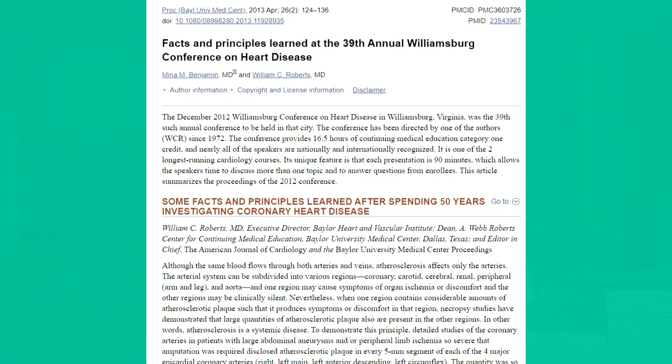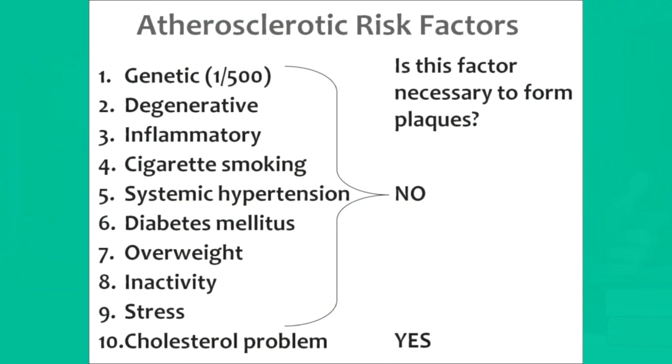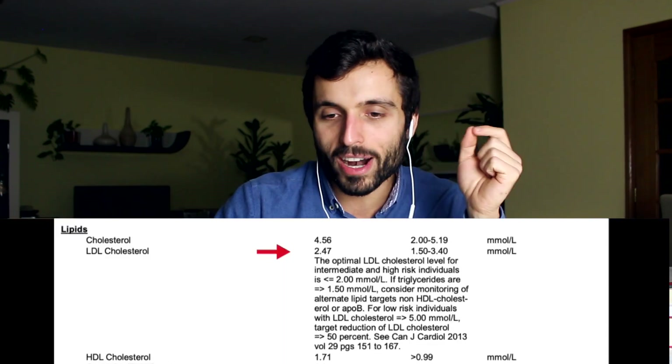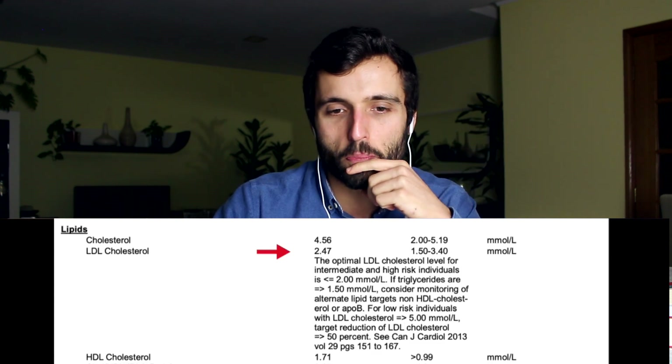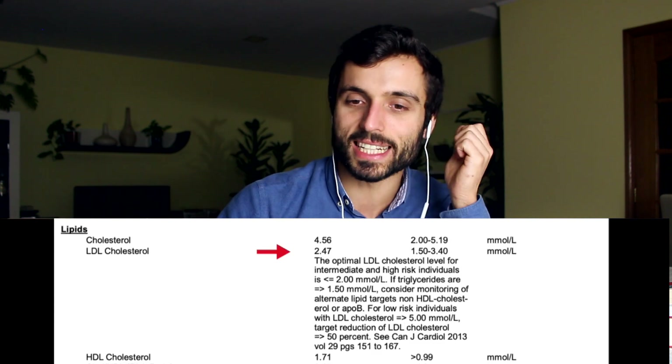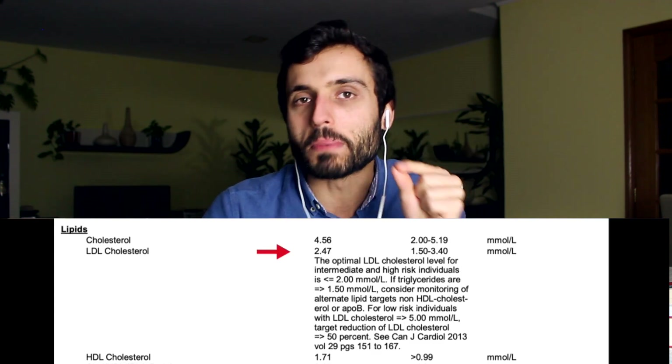Obviously cholesterol is not the only thing that matters, but it is the most important factor when it comes to plaque buildup and atherosclerosis — and atherosclerosis is the only mandatory factor to develop heart disease. For Derek's LDL, he has 2.4 millimoles per liter, which equals 92 milligrams per deciliter. Also a little bit high. We should aim to get LDL cholesterol between 50 and 70 milligrams per deciliter.